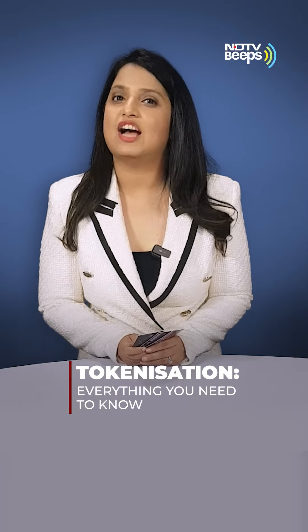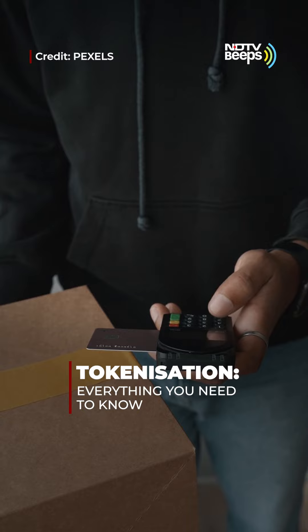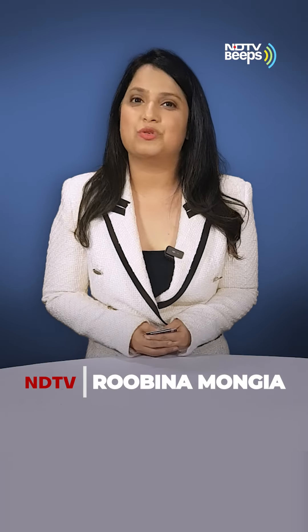Your debit and credit card transactions are about to get much safer. RBI has announced new rules for card tokenization starting 1st October. This is Rubina Mung and here's everything you need to know about what card tokenization means for you.